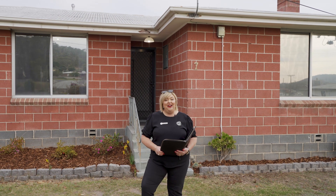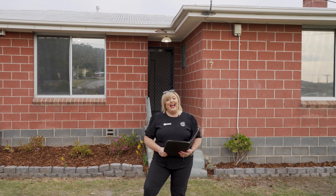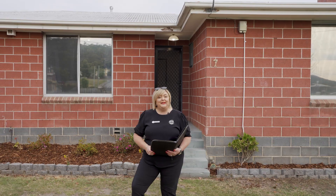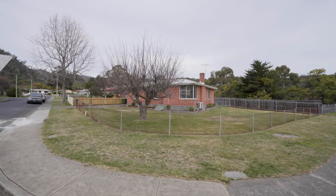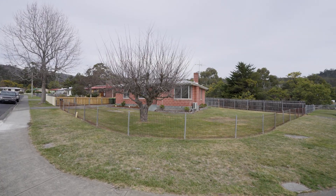G'day guys, Belle Parker here from Belle Parker Homes, and welcome to our new listing at number 7 Sycamore Road in Rizdenvale. It's an absolute cracker of a property this one.